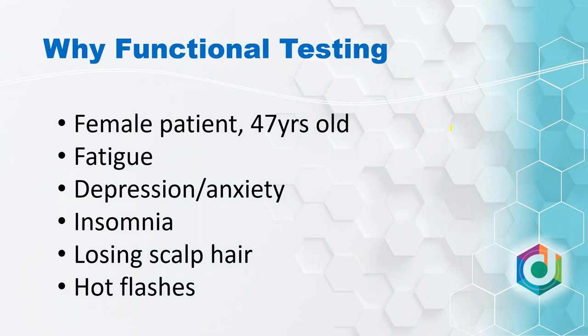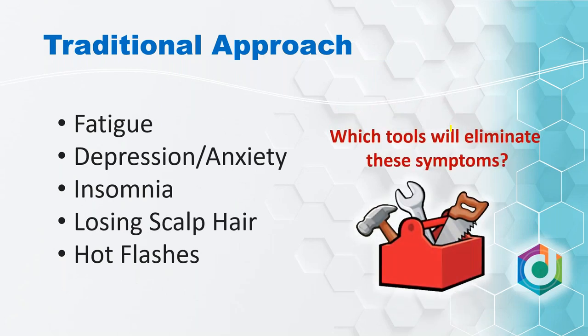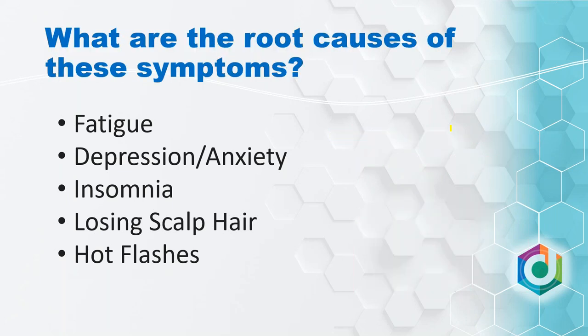Under whatever umbrella you like — functional medicine, integrative medicine — why are we doing this as opposed to traditional allopathic medicine? Generally, it's because you see this type of patient: your perimenopausal woman who's tired, depressed, has insomnia, all of these sorts of things. Traditional medicine generally asks what tools we have to eliminate these symptoms. That model serves us well in some situations, but with these common issues in men and women, we think there's probably a better approach: asking what are the root causes. Depression is probably not a Prozac deficiency, although serotonin or cortisol may be related. We want to unpack that and get at the root cause.